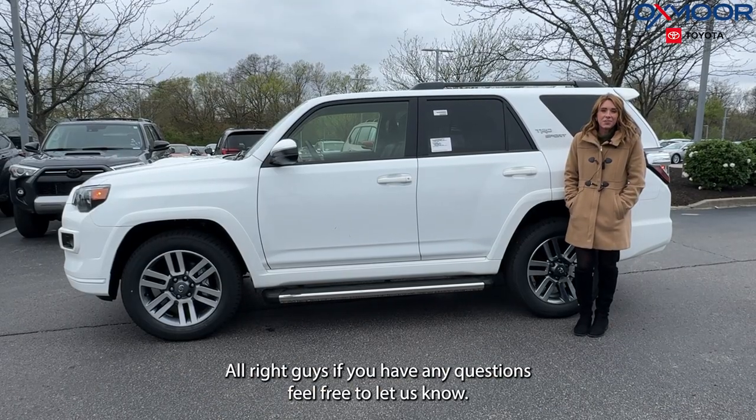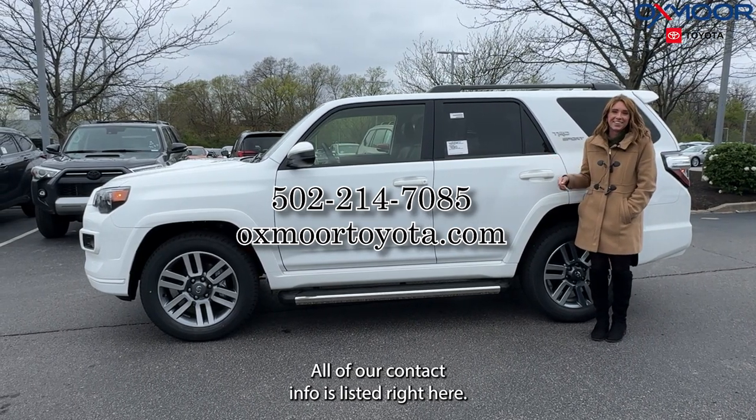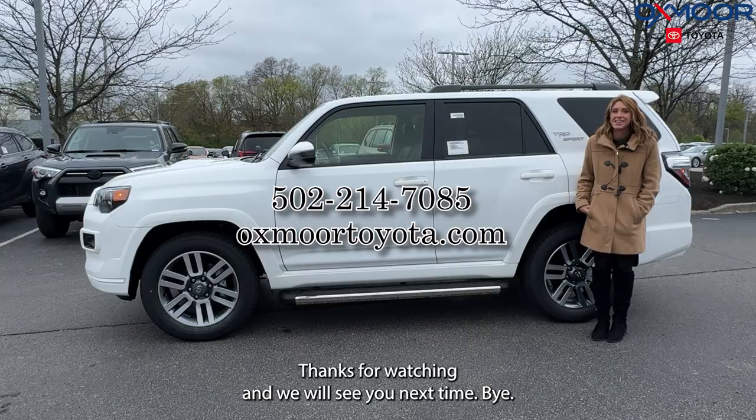If you have any questions, feel free to let us know. All of our contact info is listed right here. Thanks for watching, and we will see you next time.